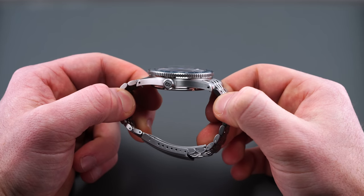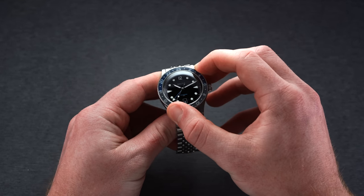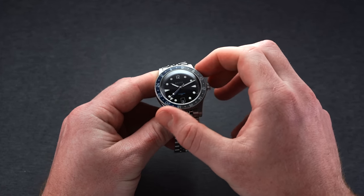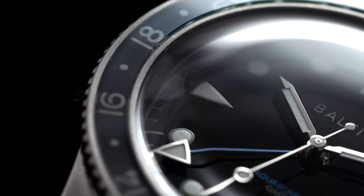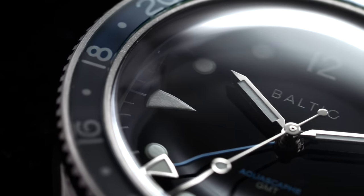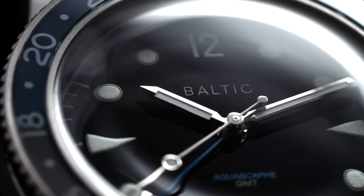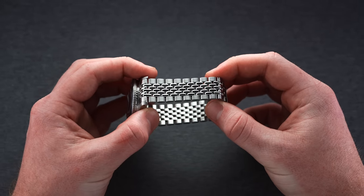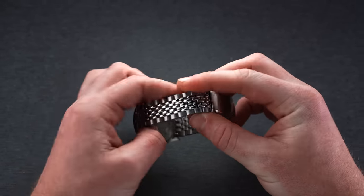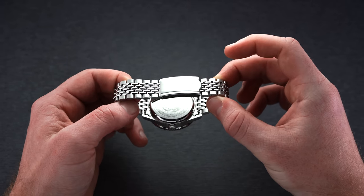It includes a signed screw-down crown and case back, aiding in 100 meters of water resistance, while also including a bi-directional 24-click bezel with a brushed finish that complements the colorful sapphire 24-hour bezel inserts. We have a domed sapphire crystal extending the thickness to 13.3 millimeters. Set between 20mm drilled lugs, the AquaScaf leans into Baltic's Beads of Rice bracelet that, despite having pin-adjusted links and a stamped clasp, is comfortable and looks the part.